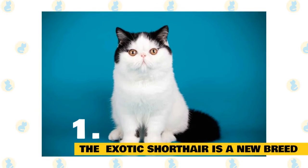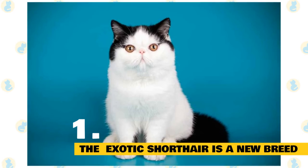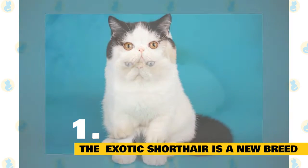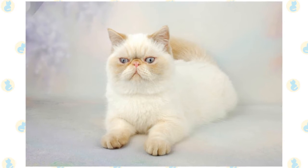Over the years, breeders outcrossed exotic shorthairs with Burmese and other cats to perfect its short, plush coat. The offspring were later mated back to Persians, resulting in the modern exotic shorthair breed. Today, the CFA simply refers to the cat as the exotic, whereas other cat organizations around the world still call it the exotic shorthair.